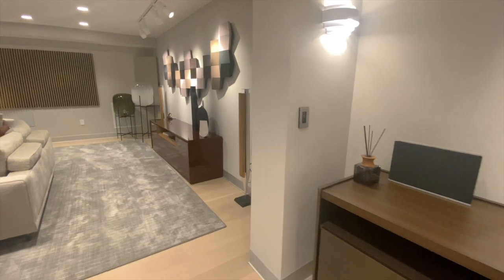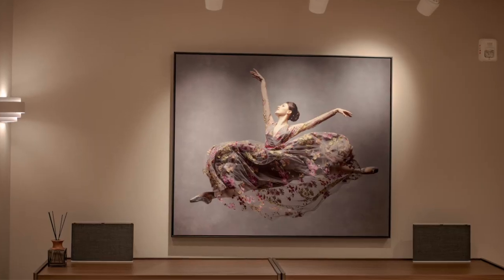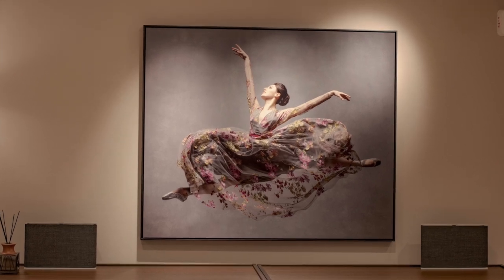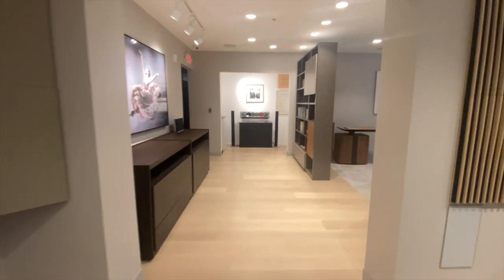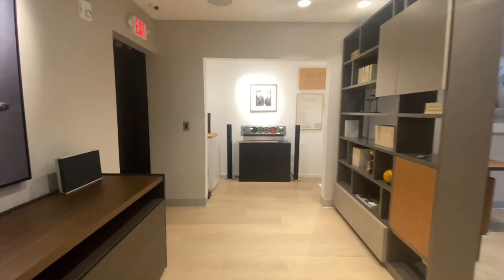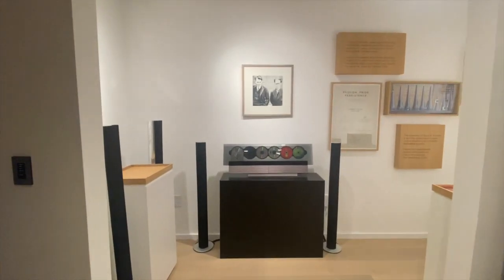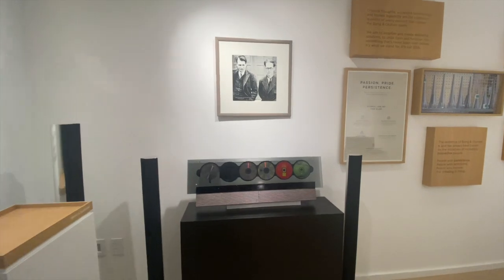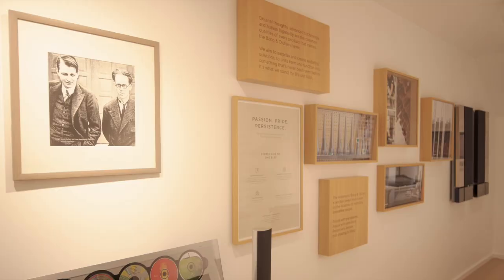You've now experienced a bit of Bang & Olufsen's smart home magic. I hope that you enjoyed yourself. Before we sit down and have a talk about your home, I'd like to tell you a little bit more about the history of Bang & Olufsen. Please follow me into our museum room. Bang & Olufsen was founded in 1925 in Struer, Denmark, by Peter Bang and Svend Olufsen.